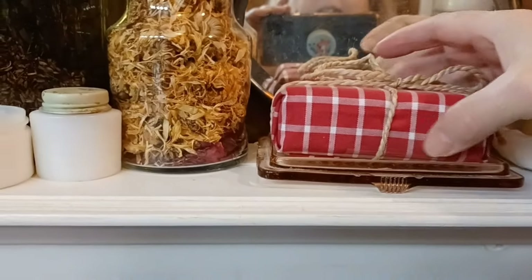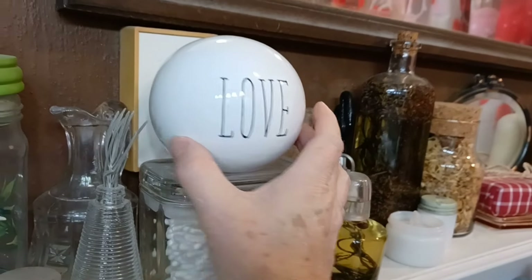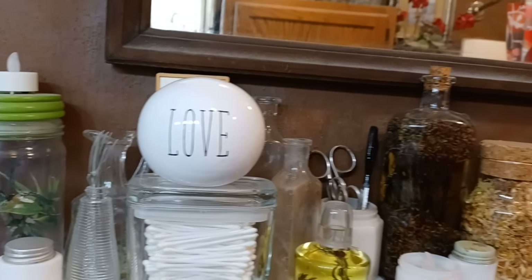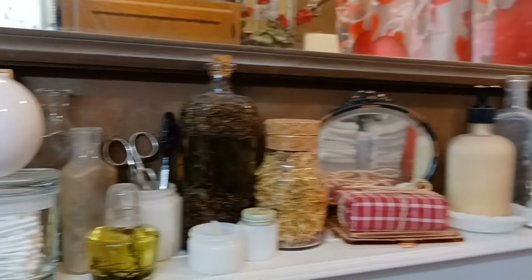I always change the soap out for whatever holiday it is. I'm going to put this little fancy wrapped soap right here on the soap dish. And I'm going to put this little ball that says 'love' — it's just a decor item. I actually got that from Habitat for Humanity, so I'm going to put that right up there.